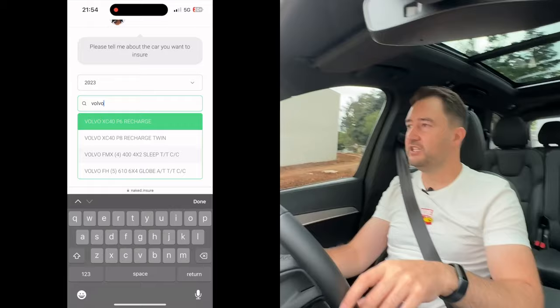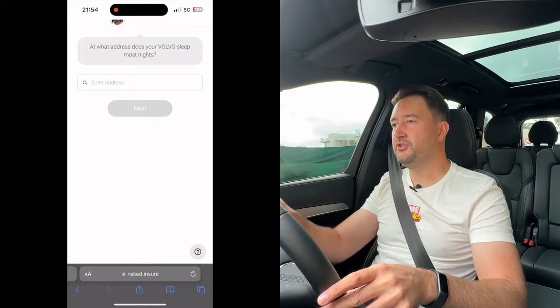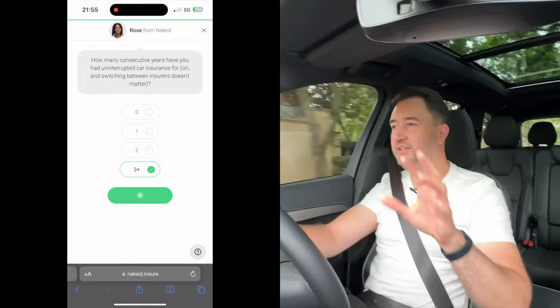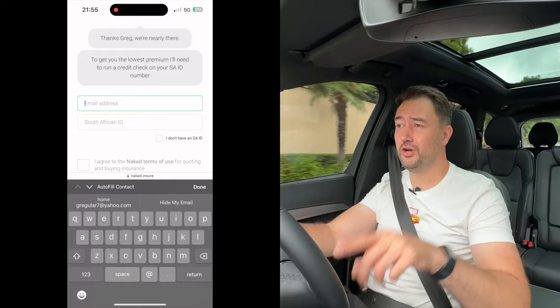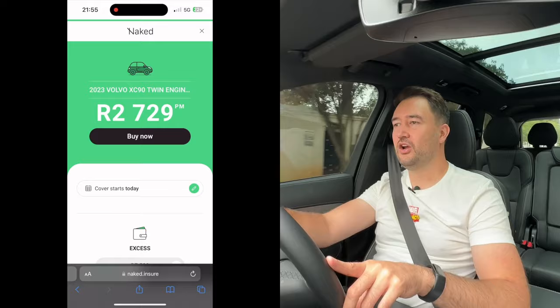What makes Naked Insurance cool is that you can get a quote in 90 seconds to two minutes. Nobody phones you back, so no spam or pressure calls. My favourite feature is the ability to pause your cover — if you're going on holiday and leaving a car behind, you can pause the insurance for that period and save around 50% of your premiums, which you can put towards your holiday. Check out the link in the description.